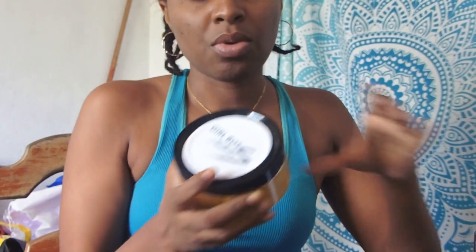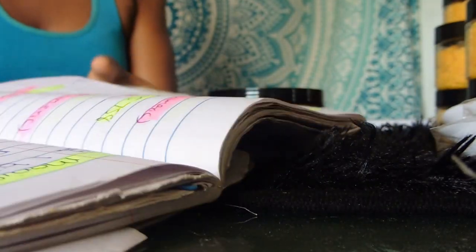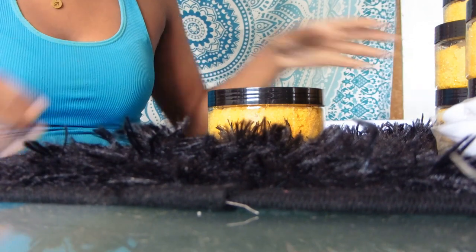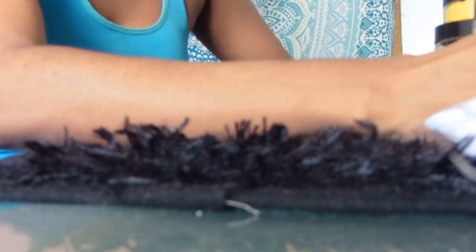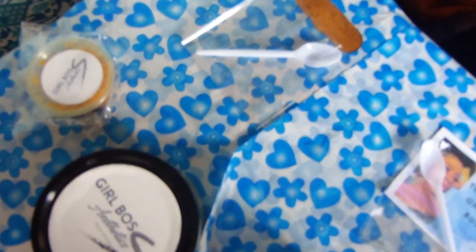I'm going to lay out all my orders because I don't want to do them one by one as that would make this video too long. I have six orders in all, except the lip gloss order since that's my last lip gloss in stock. All my single orders I already put in the bag, and now I'm going to show you how I wrap my double orders.